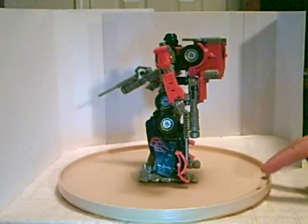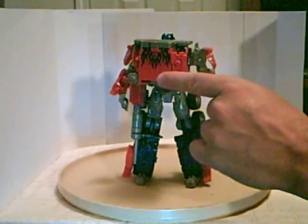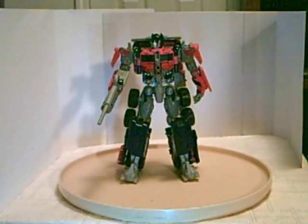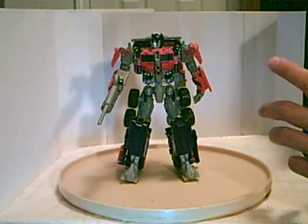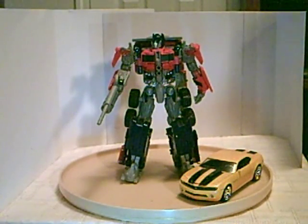The only detractor is I wish they could have done something more with this big backpack. But all in all it's a good figure. I would recommend this one just because it's the first one, but if you see them and can get them for a good price, check them out.